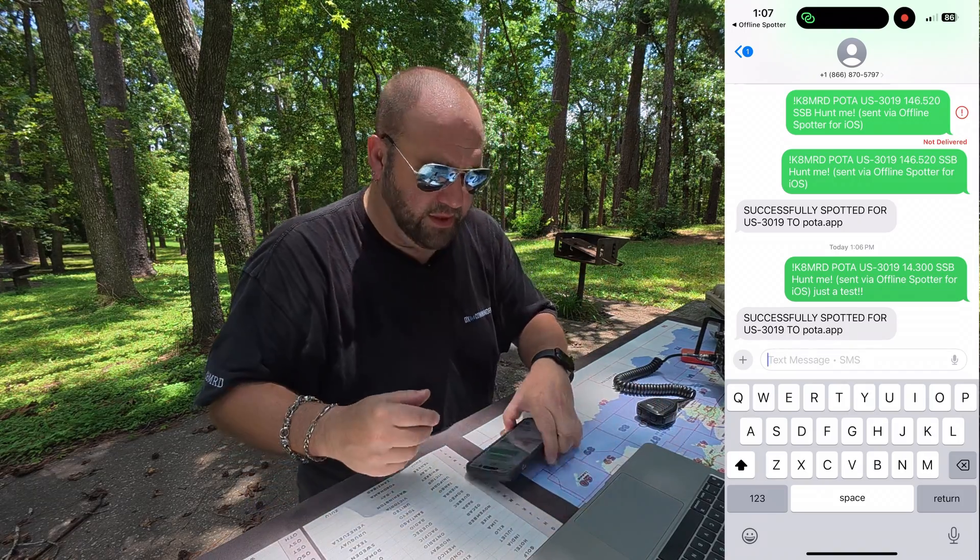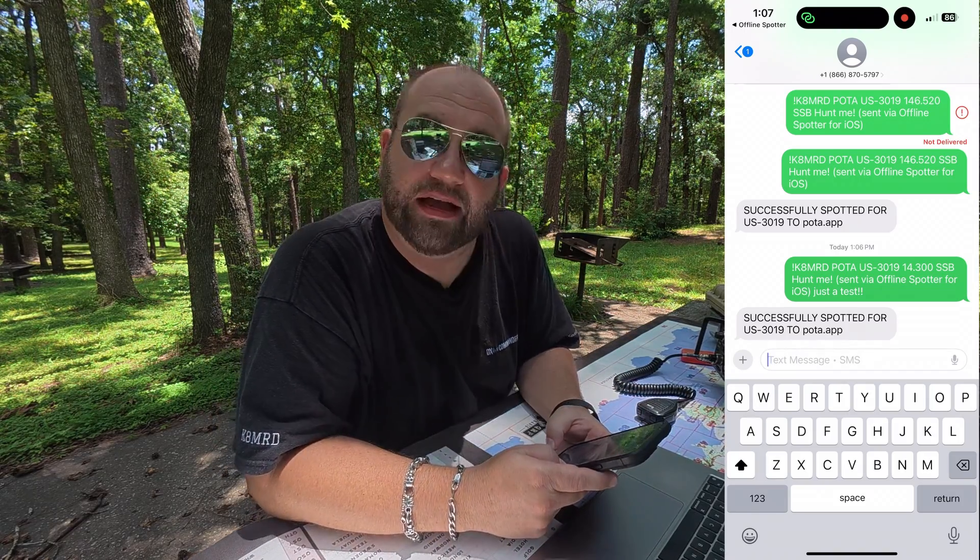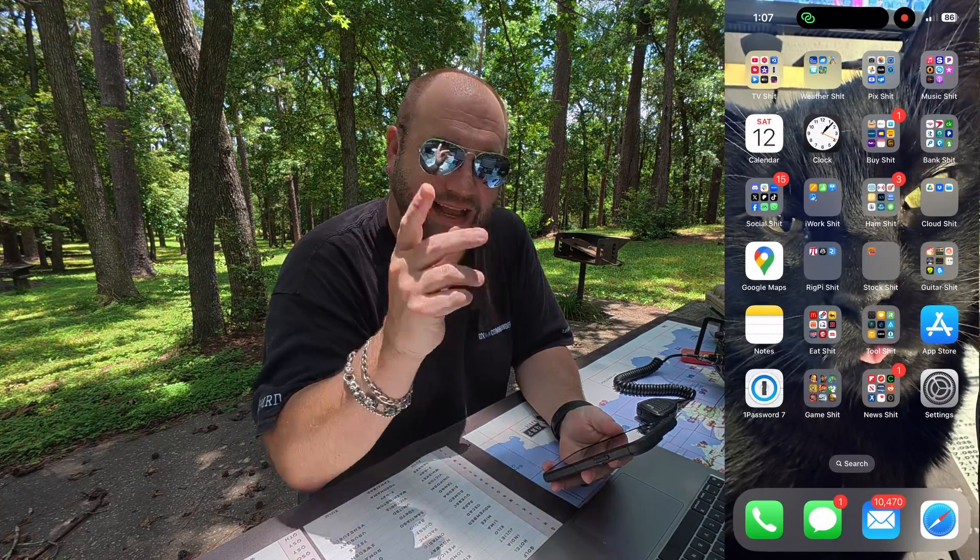So how does this work? Well, I have internet here — I have a cell phone signal — so I can't really demonstrate it for you. However, I kind of can.